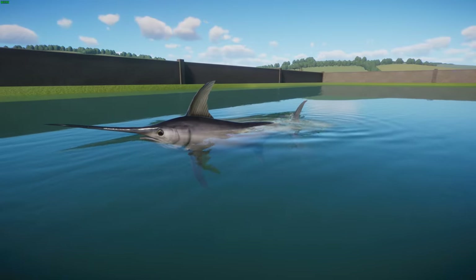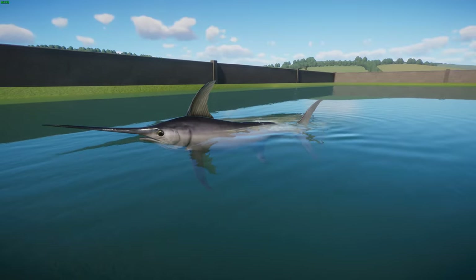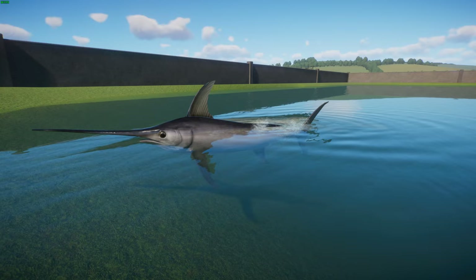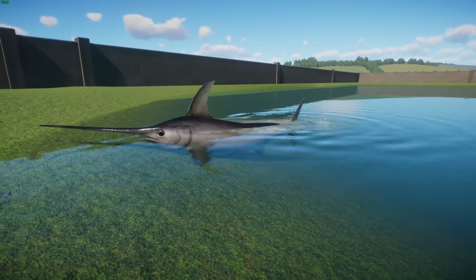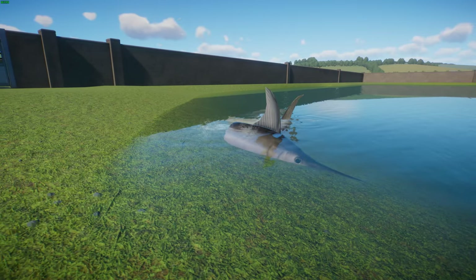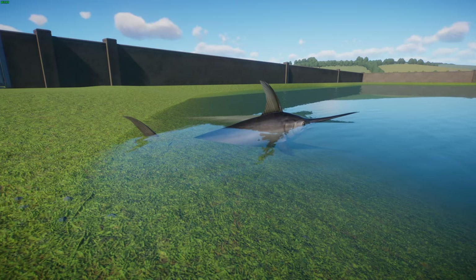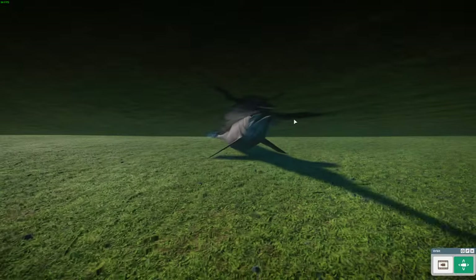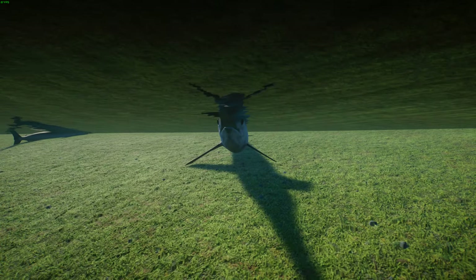Average specimens typically reach about three meters long with a maximum record of 4.5 meters, between 10 and 15 feet long. Their maximum recorded weight has been about 650 kilograms or 1,430 pounds. Females are typically quite a bit larger than males. Pacific swordfish reach a greater size than North Atlantic and Mediterranean swordfish. They reach maturity at about four to five years old with a maximum age believed to be about nine years.